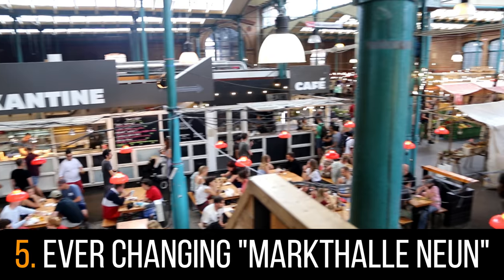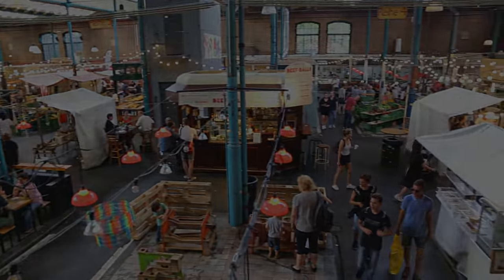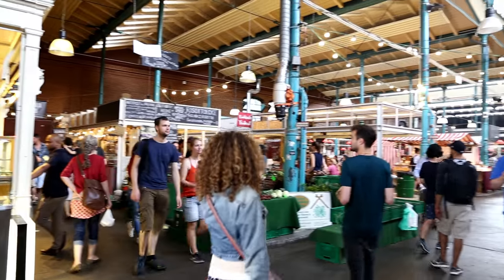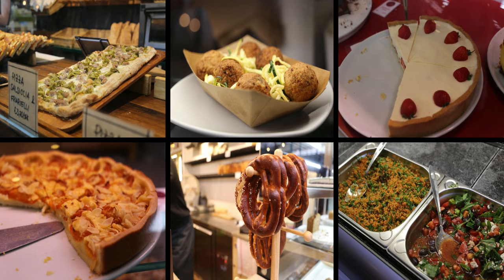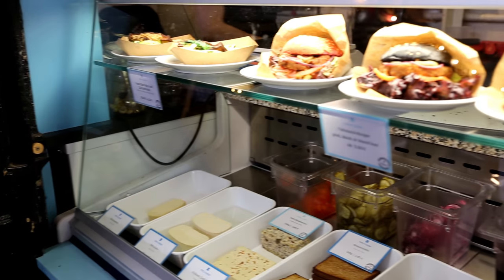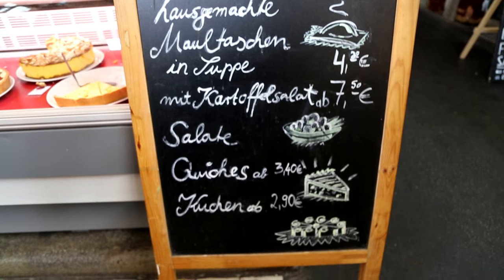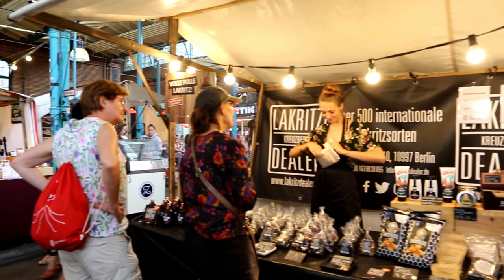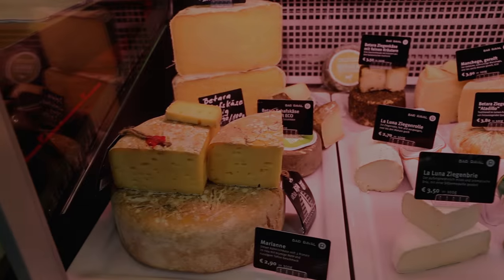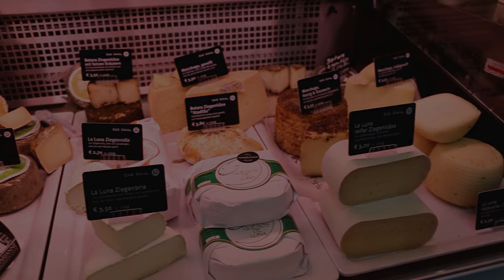Number 5: The Ever-Changing Markthalle Neun. This food market is really unique in that it changes its personality depending on the date. On Thursday evenings it becomes a street food market bustling with culinary delicacies such as British pies, Thai tapioca dumplings, Mexican tacos, or even Nigerian fufu. On every third Sunday of the month it becomes a breakfast market, while once a quarter it becomes a snack market filled with sweet and savory delights. It even hosts amazing food festivals such as the Berlin Coffee Festival and Cheese Festival. If you're a foodie, this is the place to be.